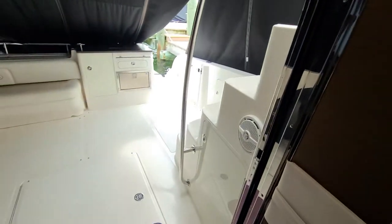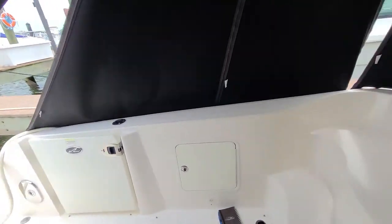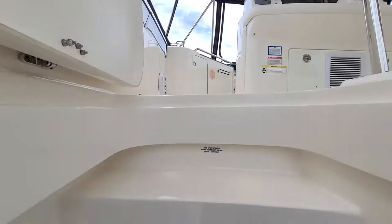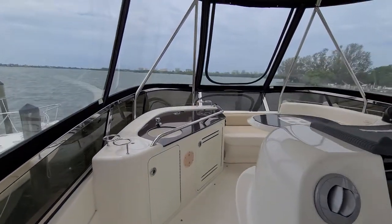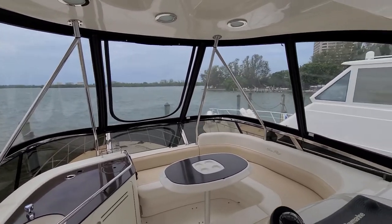It's a little windy outside but I'll take you up to the bridge. There are molded steps with plenty of handrails to get up pretty easily. I just turned the AC on maybe three minutes ago and it's already nice and cool up here.